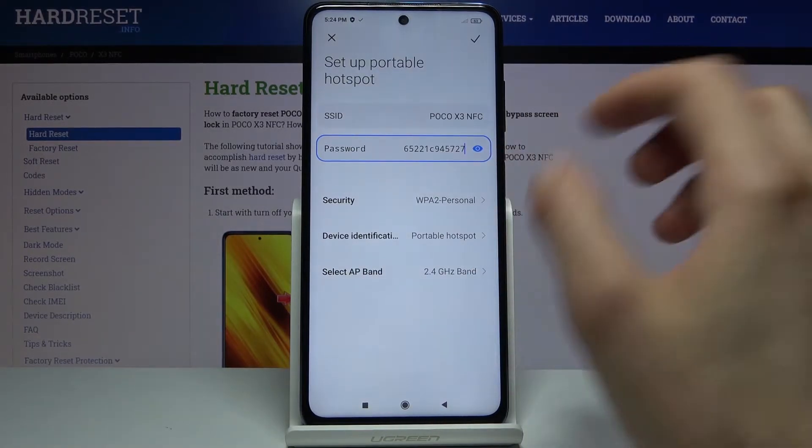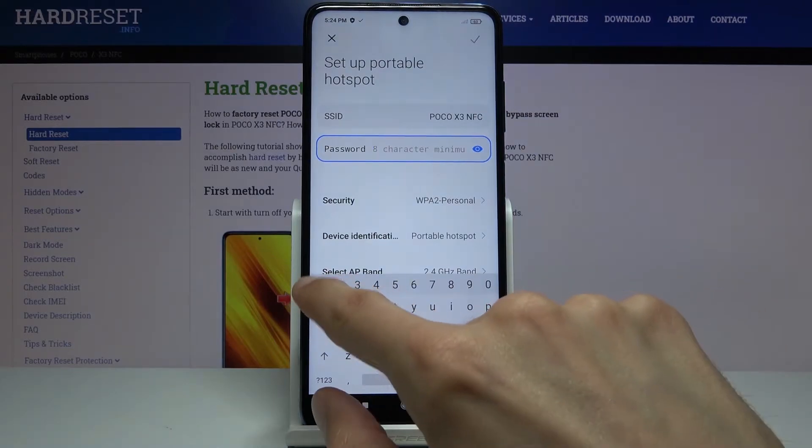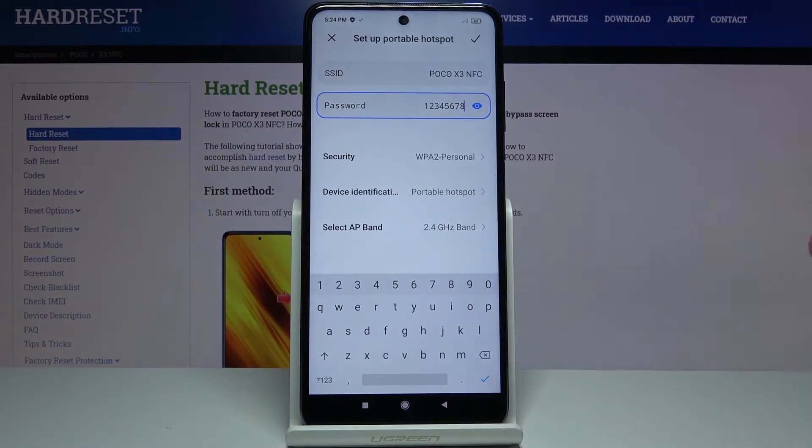Then the password — as you can see it's just some randomly generated password, so we can remove this one and set our own. It does need to have eight characters in length or more, otherwise you cannot save it.